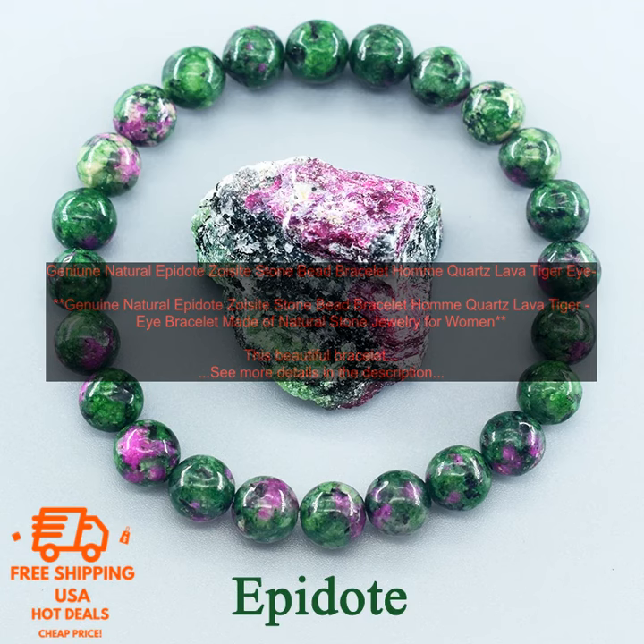The bracelet is a great way to show off your love of nature. The different stones represent different qualities, such as strength, courage, and protection. The bracelet is also a great way to add a touch of color to your outfit.